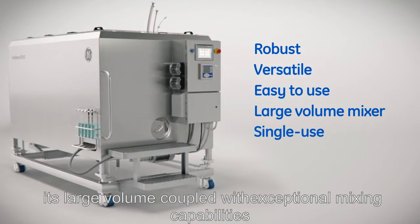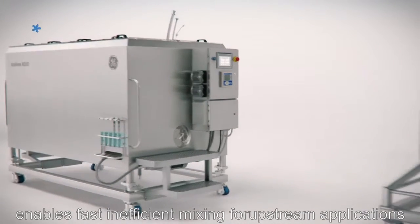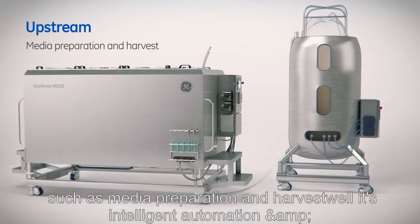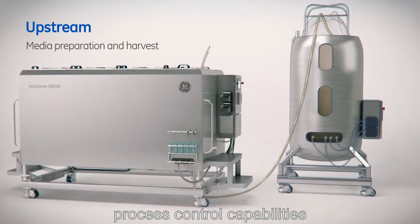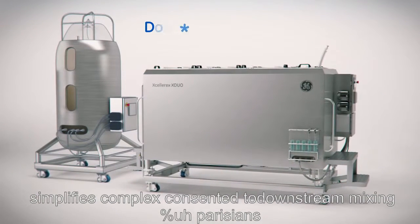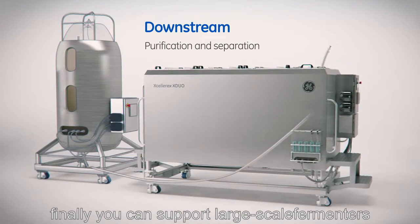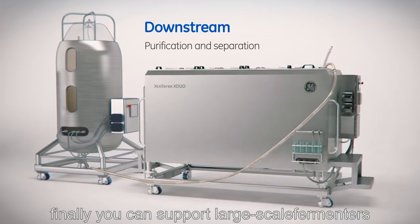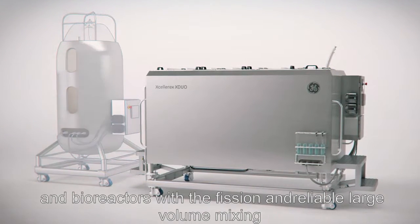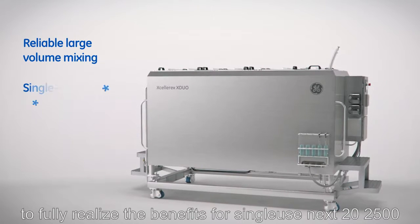Its large volume coupled with exceptional mixing capabilities enables fast and efficient mixing for upstream applications such as media preparation and harvest, while its intelligent automation and process control capabilities simplify complex and sensitive downstream mixing operations used in purification and separation processes. It can also support large-scale fermenters and bioreactors with efficient and reliable large-volume mixing to fully realize the benefits of single-use.